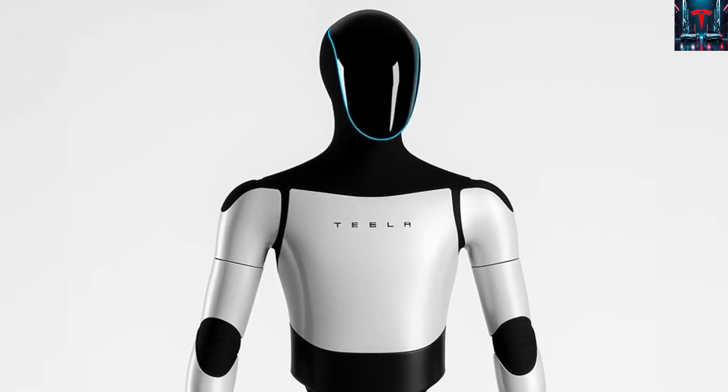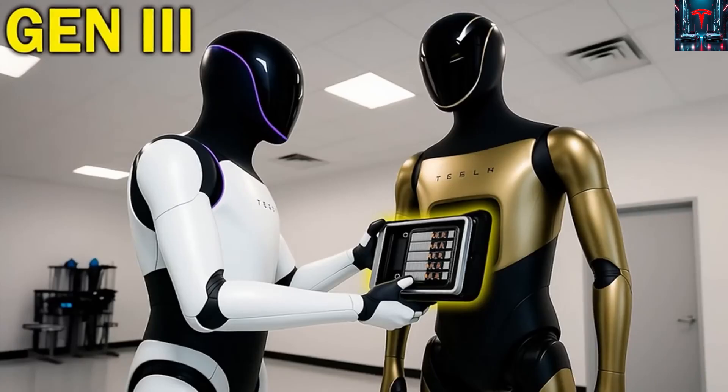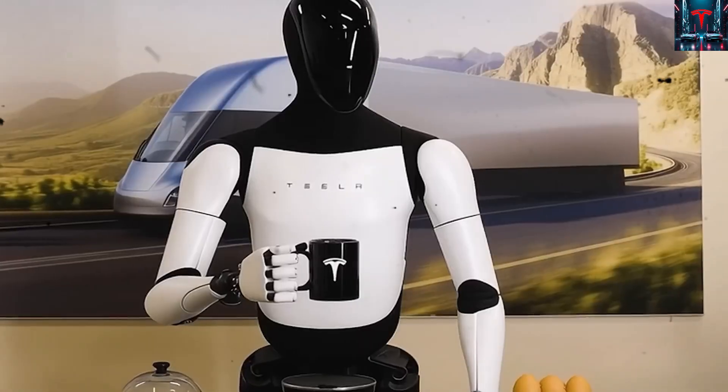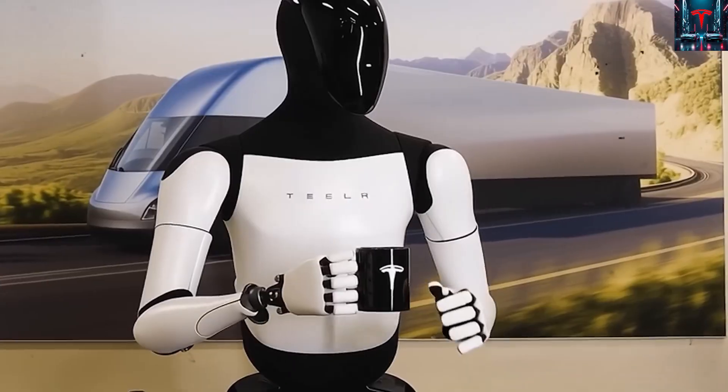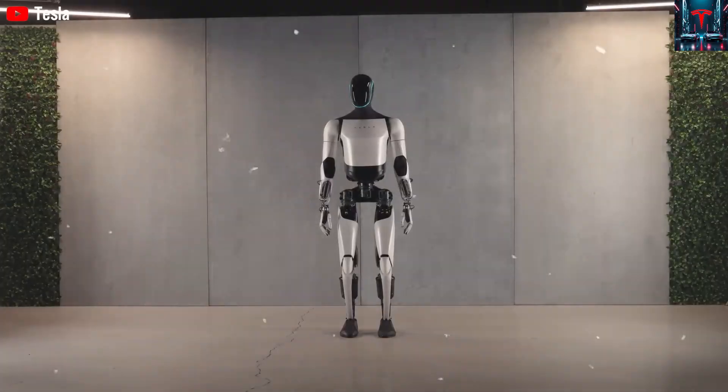Today, Optimus is at version 2.5, already capable of independent navigation, self-charging routines, simple task execution, and smooth limb coordination that has impressed observers at events where the robot performed martial arts-like movements, held microphones, served food, and executed choreographed sequences with surprisingly human-like flow.